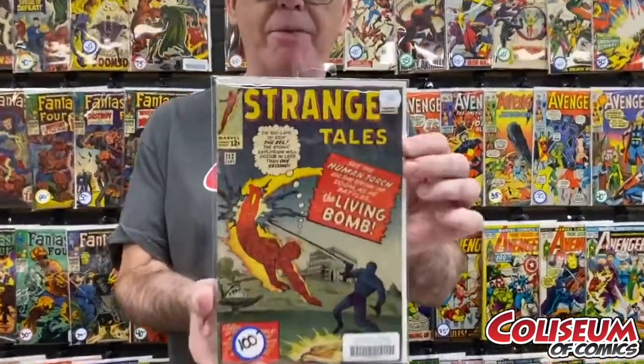Next up, I got a Strange Tales, number 112 — Human Torch Battles the Living Bomb. Just a fun cover. This one's $100. It's in 4.0 condition.